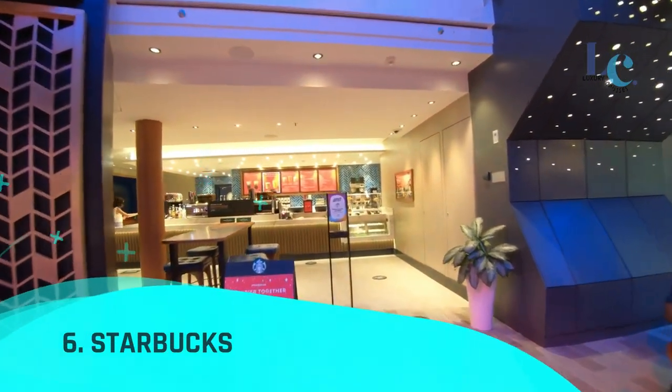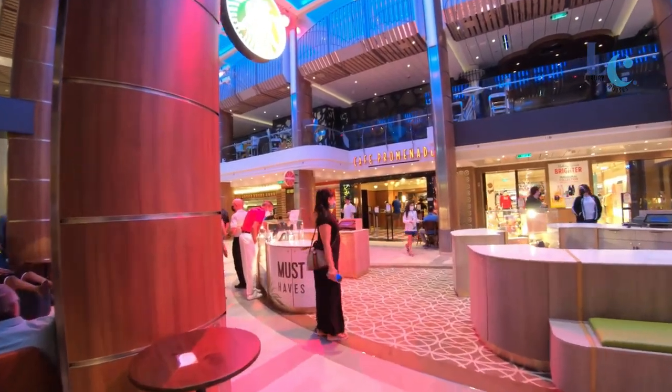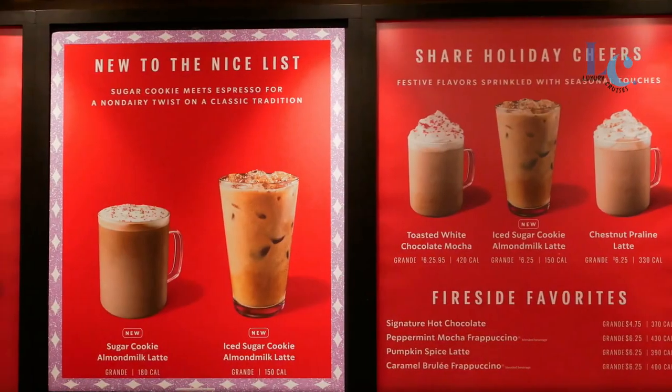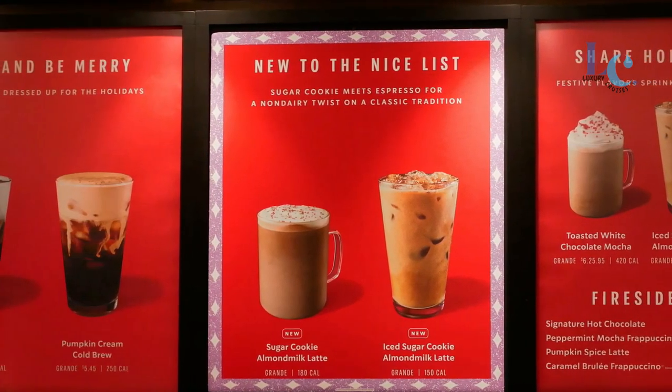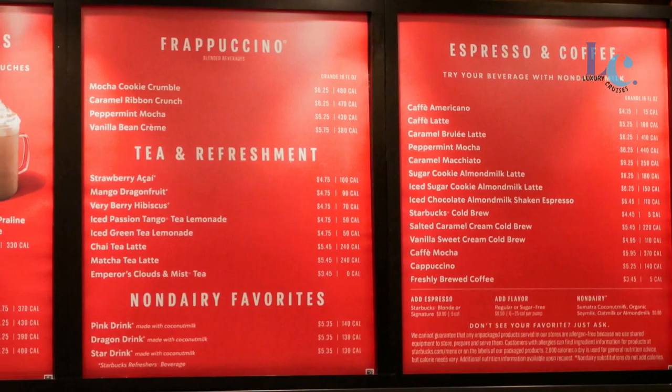Number 6: Starbucks. Enjoy all your Starbucks favorites — from macchiatos to frappuccinos — plus an extensive menu of drinks and pastries whenever the mood strikes you. Whatever you're craving, you won't have to go a single day without your morning iced coffee or your mid-afternoon flat white.